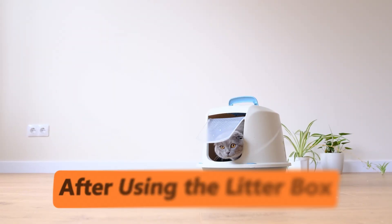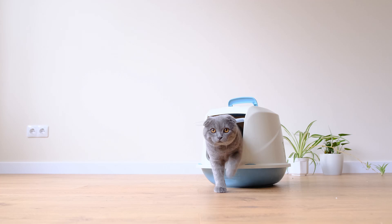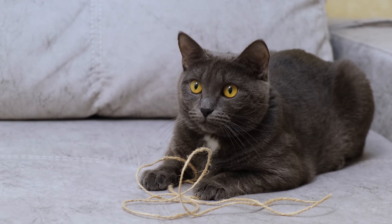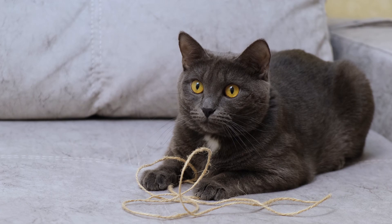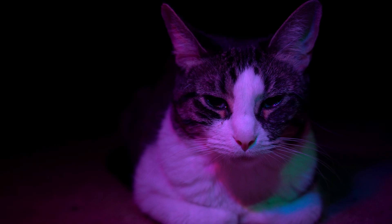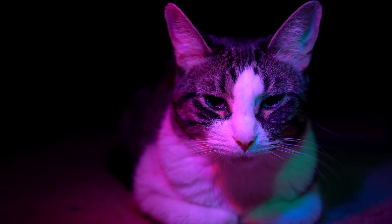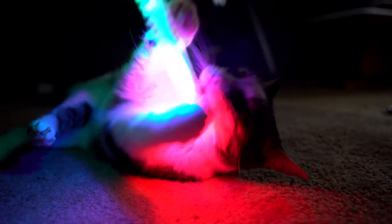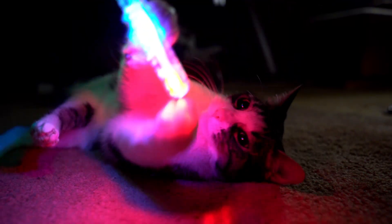After using the litter box: some cats get zoomies after using the litter box. This could be because they feel relieved, or because they're trying to escape the scent. Nighttime activity: cats are crepuscular, meaning they're most active during dawn and dusk. If your cat is zooming around at night, it's just their natural rhythm kicking in.